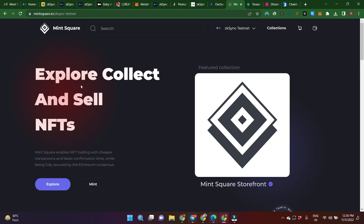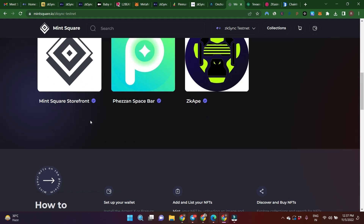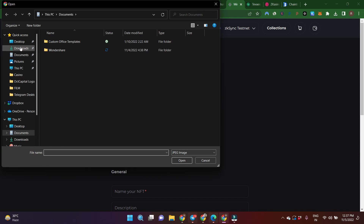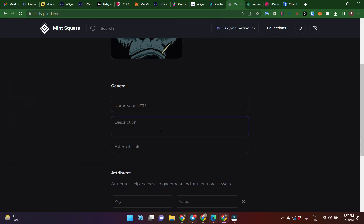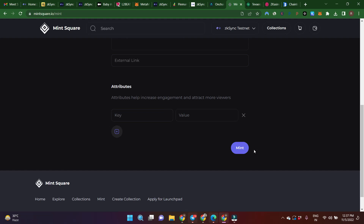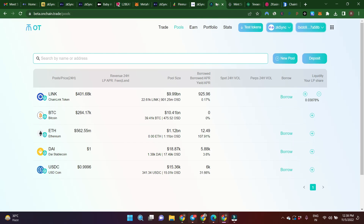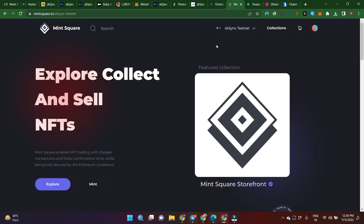Now I'm coming to MintSquare — it's an NFT marketplace on ZKSync Alpha Testnet. You can mint NFTs here and also buy some NFTs. Click on Mint, upload your images, add details, and click Mint. In your profile you can see your minted NFTs. If you use OT Protocol or MintSquare regularly, you might also be eligible for their native token airdrop if they launch one.